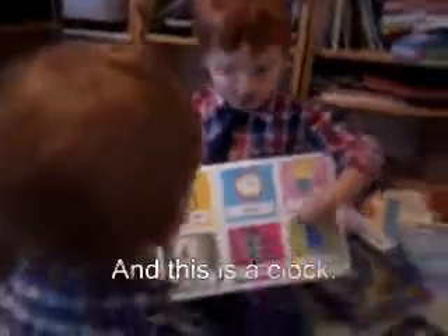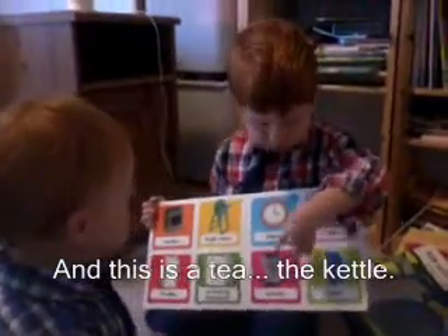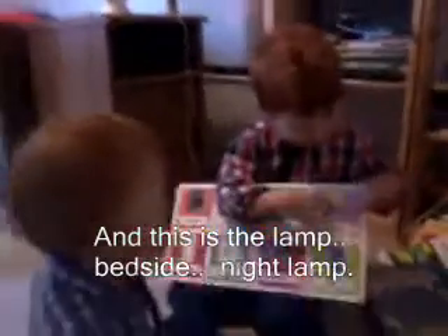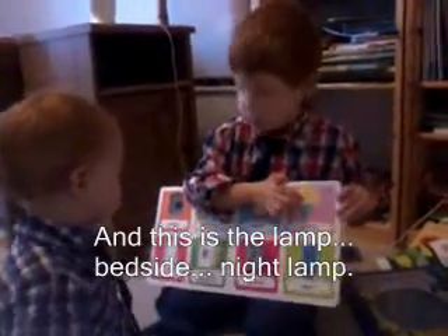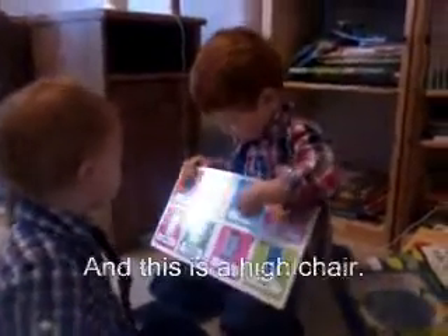This is a door. And this is a clock. And this is the tea. And this is the kettle. And this is the lamp. And this is the bedside. And this is the night lamp. And this is the clock.